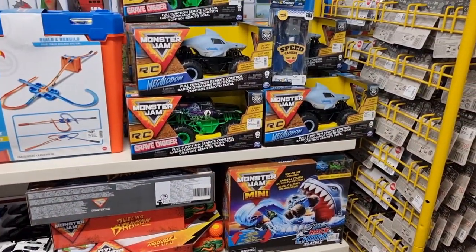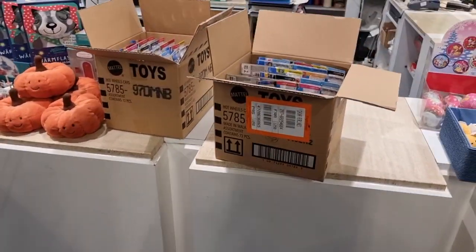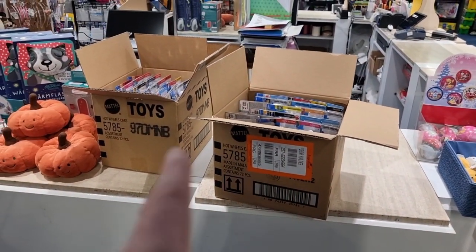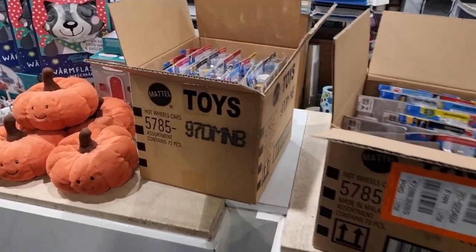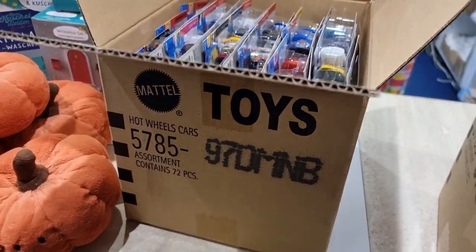Some Monster Jam - yes! I have good news. I'm going to the Monster Jam tour in the Gelredome in the Netherlands, and yes, I'm going to do a video over there. And what do we have here? Fresh cases - I believe it's the M case.